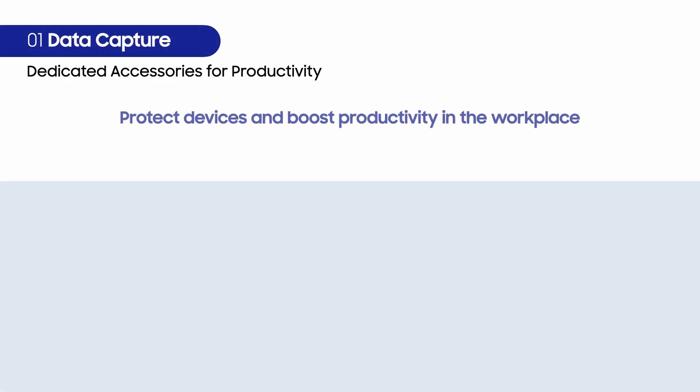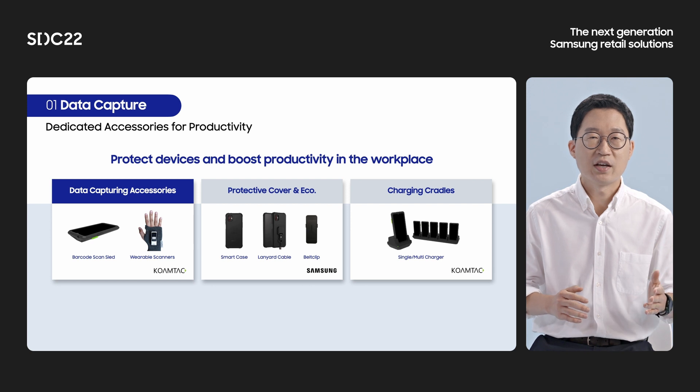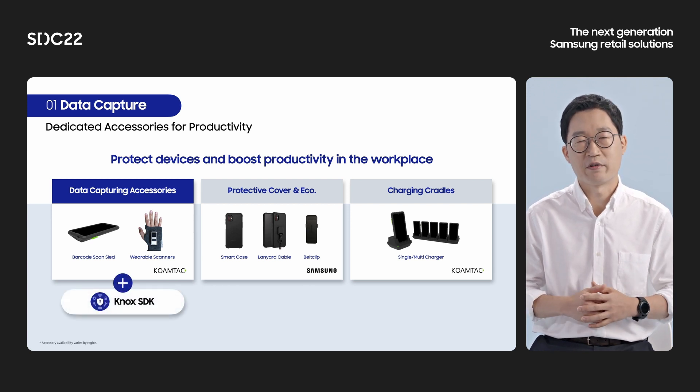We also have dedicated accessories for protecting the device and boosting productivity. To meet conventional hardware data capturing experience, we are offering dedicated barcode scanners as a sled or wearable type provided by third-party partners. Customers can have a seamless experience with our Knox SDK for peripherals. Let me explain how Knox SDK for peripherals helps with easy pairing and configuration of Samsung mobile phones and barcode scanners.